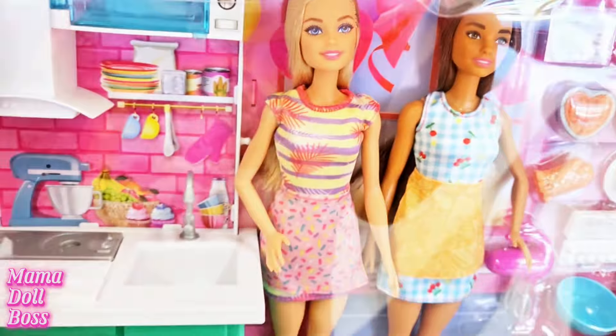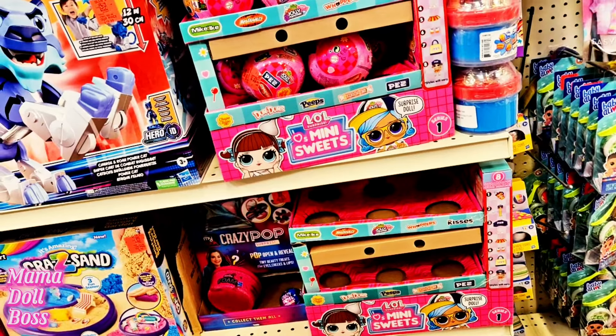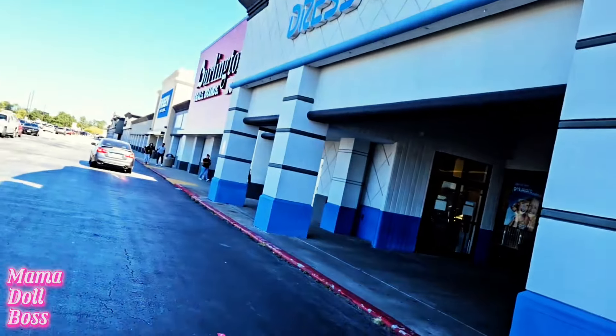I went to another Ollie's and there were no toys there at all — I recorded but didn't show it. I was just hoping to find one. I did find a mini brands series 5 collector's case for $9.99, but I didn't get it because I already got the actual capsules — a two-pack from Ross for $10.99 — and you're getting ten minis. So it was a bust for me. I didn't find those mini brand fashion capsules at Ollie's, but it's okay — I did get the little Barbie play set.